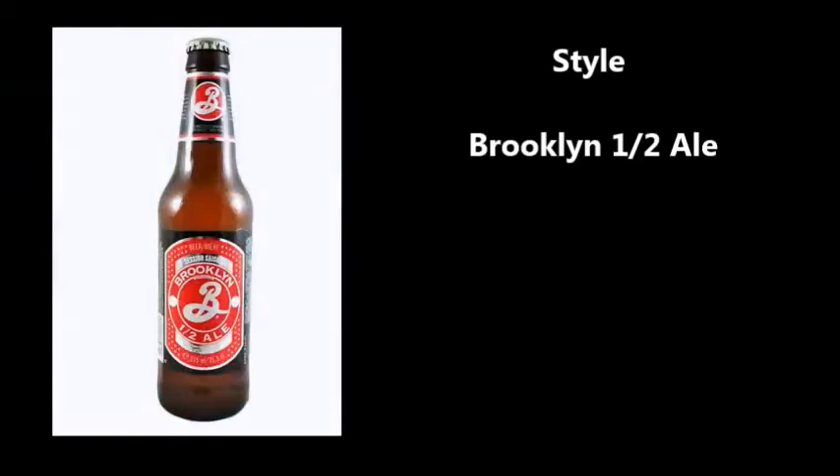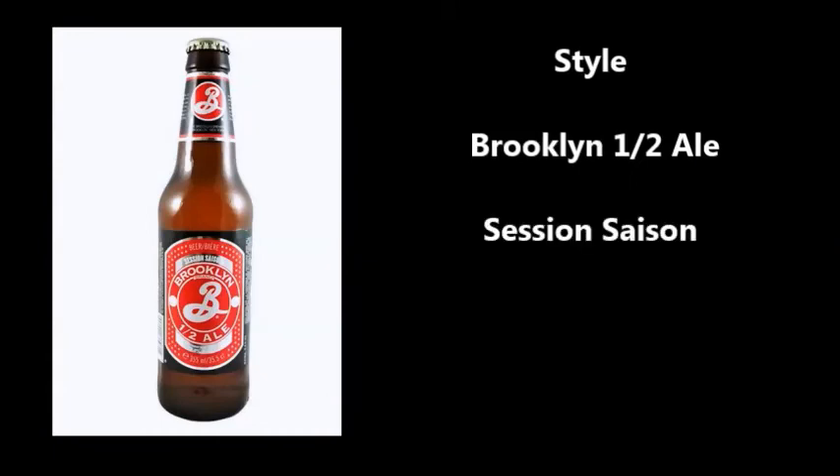It is going to be none other than Brooklyn Half Ale. Brooklyn Half Ale is a session saison. These are traditionally found in the French-speaking parts of Belgium — that's where they originated. They made them in the winter times, stored them in the farmhouse cellar, and served them in the early summer days for the farm hands working on the farm. They're light and citrusy, and we'll get into that more.